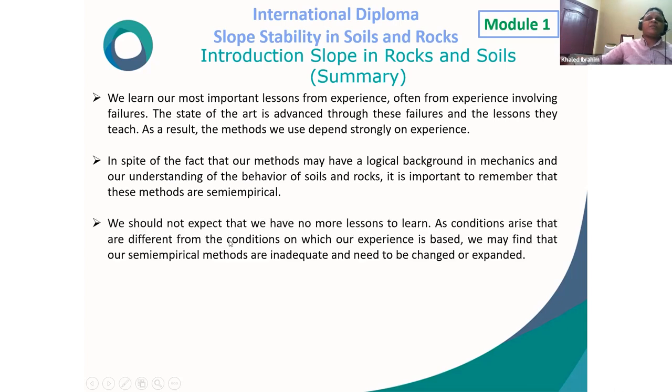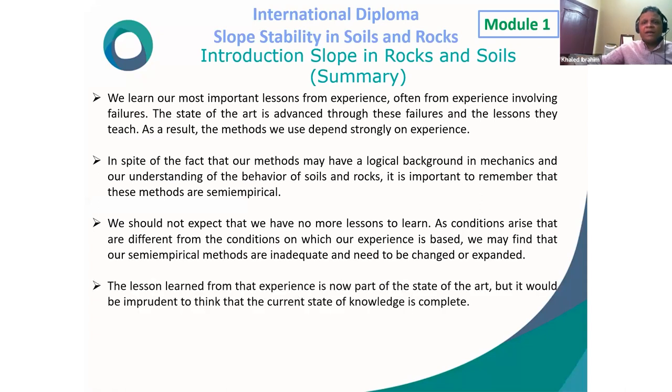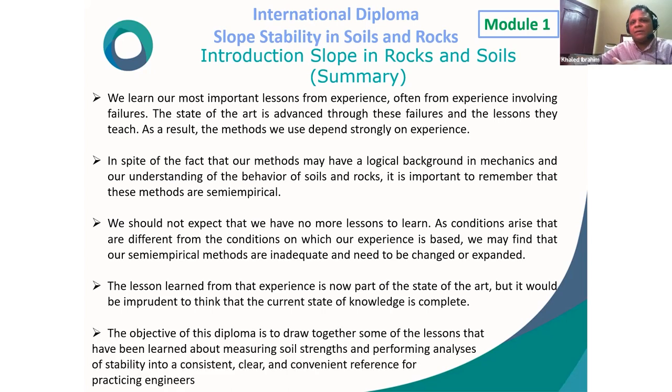Fourth, the lesson learned from experience is now part of the state of the art, but it would be a mistake to think the current state of knowledge is complete. The objective of this diploma is to draw together lessons learned about measuring soil strength and performing stability analyses into a consistent, clear, and convenient reference for practicing engineers.